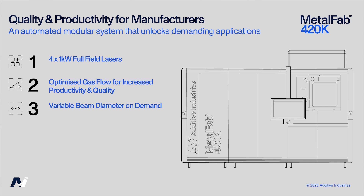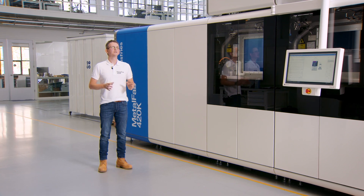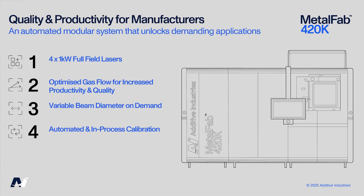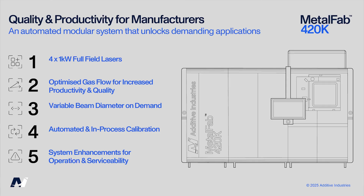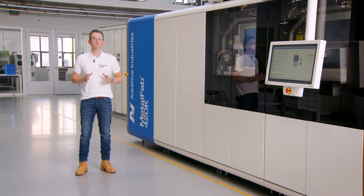Variable beam diameter on demand: by changing the laser diameter to fit each application's need on a vector level, this has created opportunities for advanced material processing techniques. Automated and in-process calibration ensures laser positioning over the full build height. System enhancements for operations and serviceability.